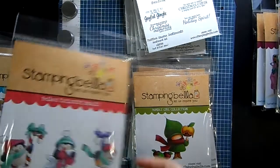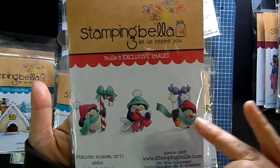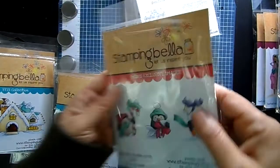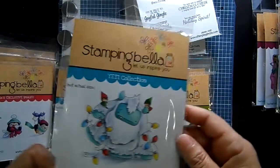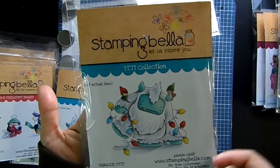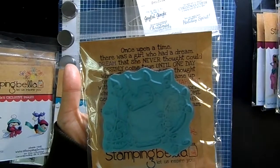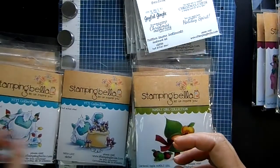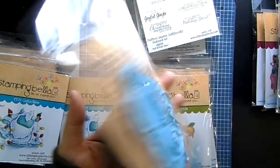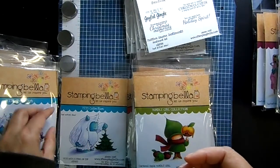We've got some cute penguins — 'Penguins Bearing Gifts' — one's got a candy cane, one's got a fish, and one's got a present. They're three separate stamps so you can position them as you wish. Then there's 'Tangled Yeti,' really cute with little lights tangled around him and a sad little face. And 'Yeti's Loot' with a big bag of presents, plus 'Yeti with a star on top.'